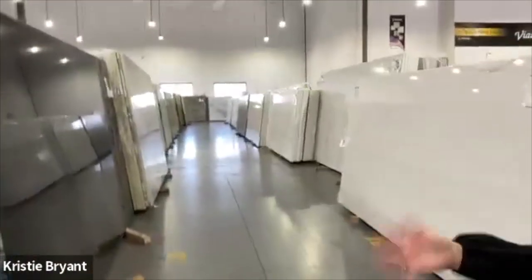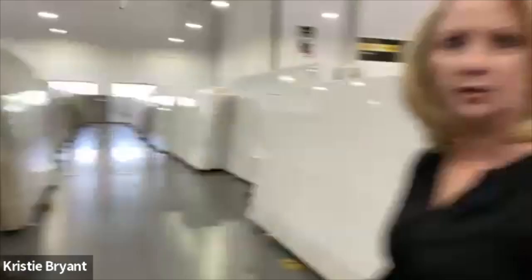The average person can't just come in here. This is only for contractors — you really need a fabricator to come in and help you purchase this. The material is relinquished to the fabricator; they take on all the risks and they handle it from there.